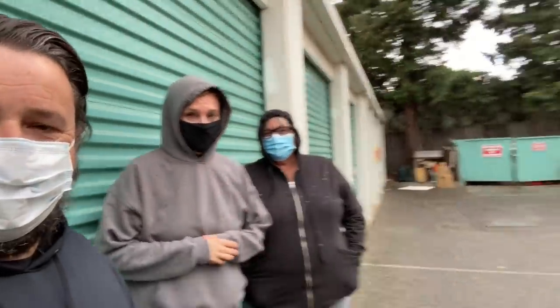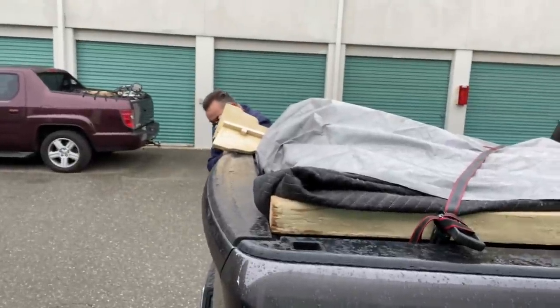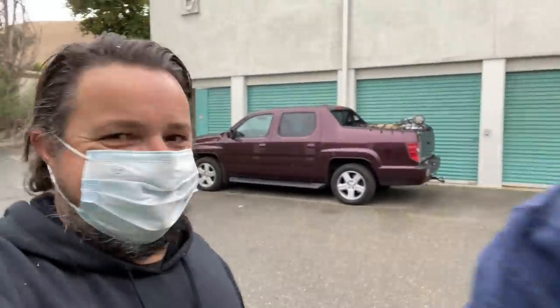All right Locker Nuts, we are here getting the last load. We're here with Gianna's cousin Cheryl and Steve, packing up the last one. He's tying it down in the rain — it started raining on us, so crazy huh?